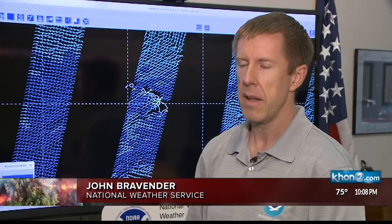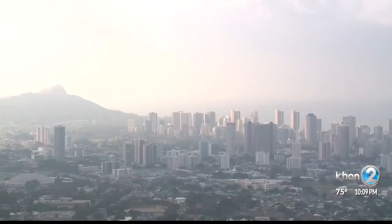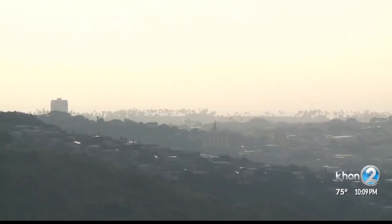The National Weather Service says winds are thinning out the VOG for now, but that could change. The big concern is winds dropping off late in the week, which would worsen air quality conditions on the big island, especially near the new vents.